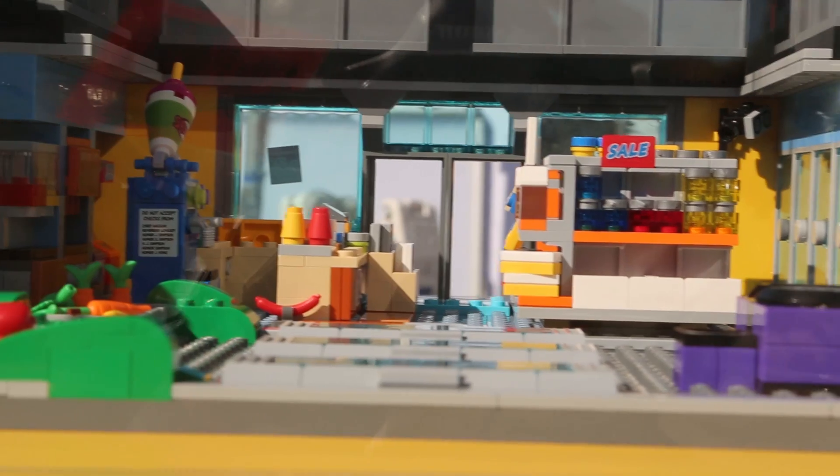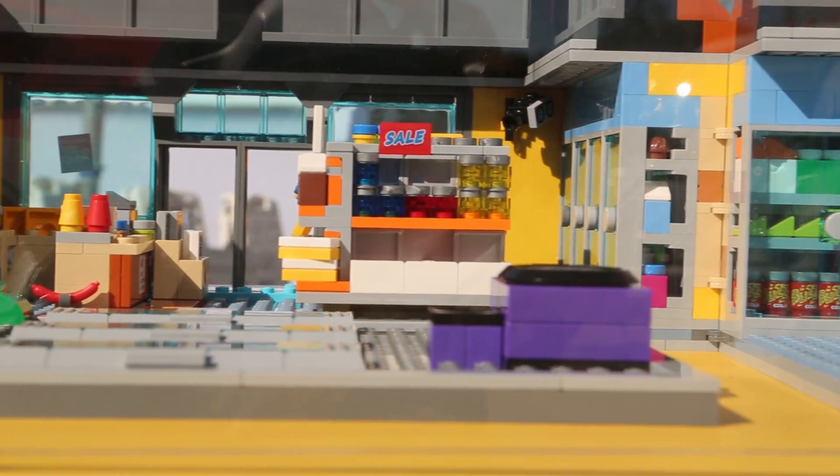They can experience our 1100-piece Kwik-E-Mart Lego set that'll come out in May, and then they also on the other side of the truck can experience Simpsons World.